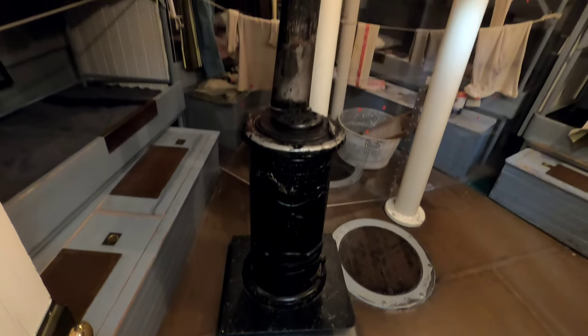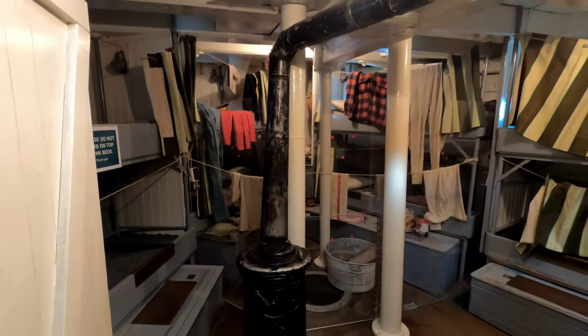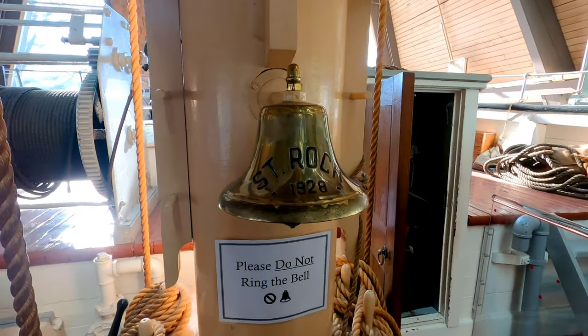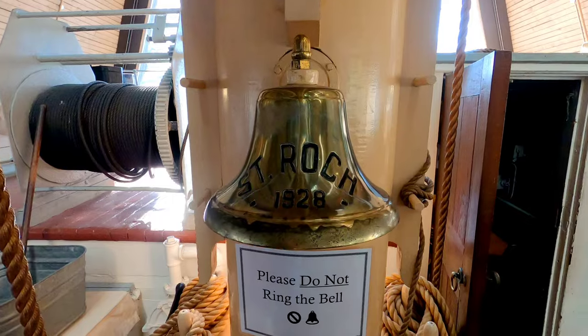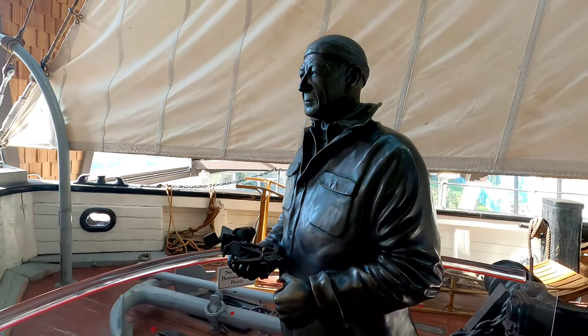There's an old stove for heat, which I guess is important when you're navigating the Northwest Passage. And here's a bronze statue of the captain, Henry A. Larson.